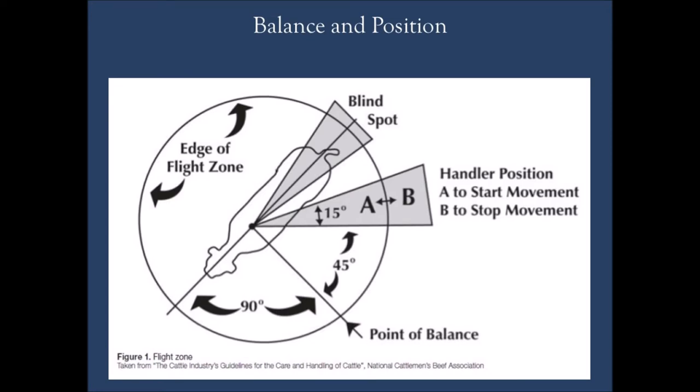Most people understand that cows have monocular vision. They have an eye on each side of the head and can see about 320 degrees. They have trouble seeing directly in front of them or directly behind them without turning their head. Those are the areas we want to stay away from when we're handling these animals, because any time you cross those blind spots, the cow is going to want to stop and look to see where you're at.